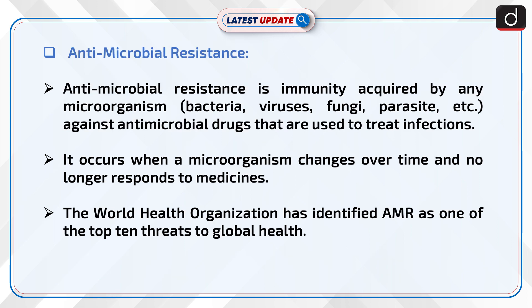Antimicrobial resistance is immunity acquired by any microorganism — bacteria, viruses, fungi, parasites, etc. — against antimicrobial drugs that are used to treat infections. It occurs when a microorganism changes over time and no longer responds to medicines. The World Health Organization has identified AMR as one of the top 10 threats to global health.